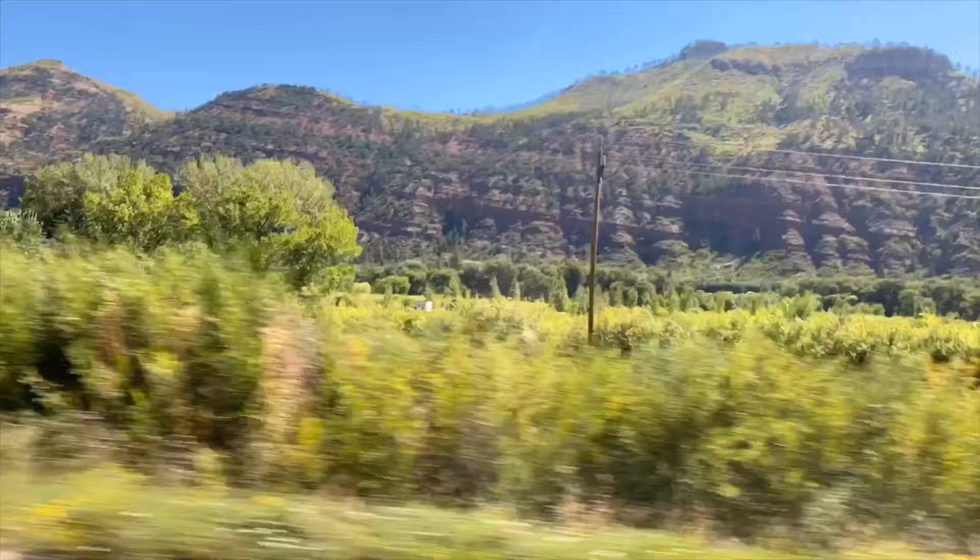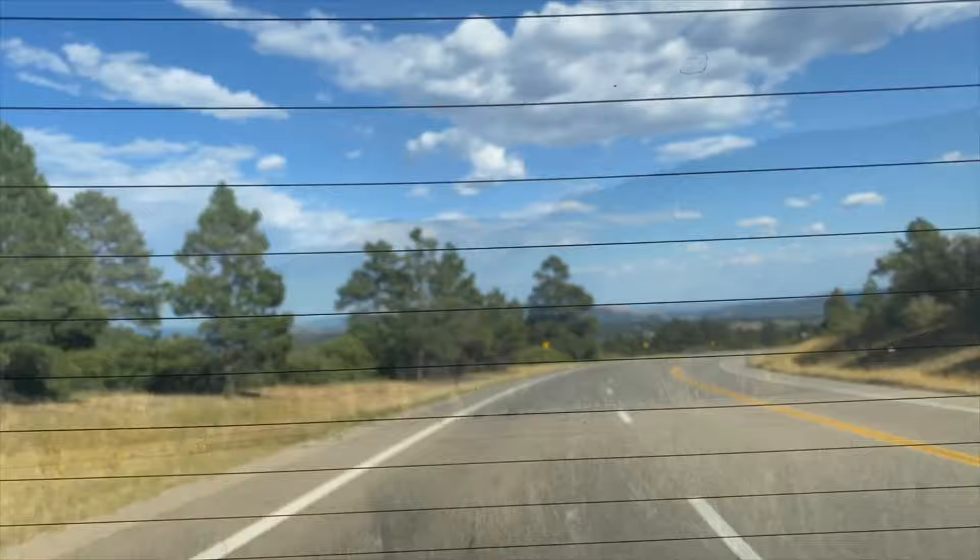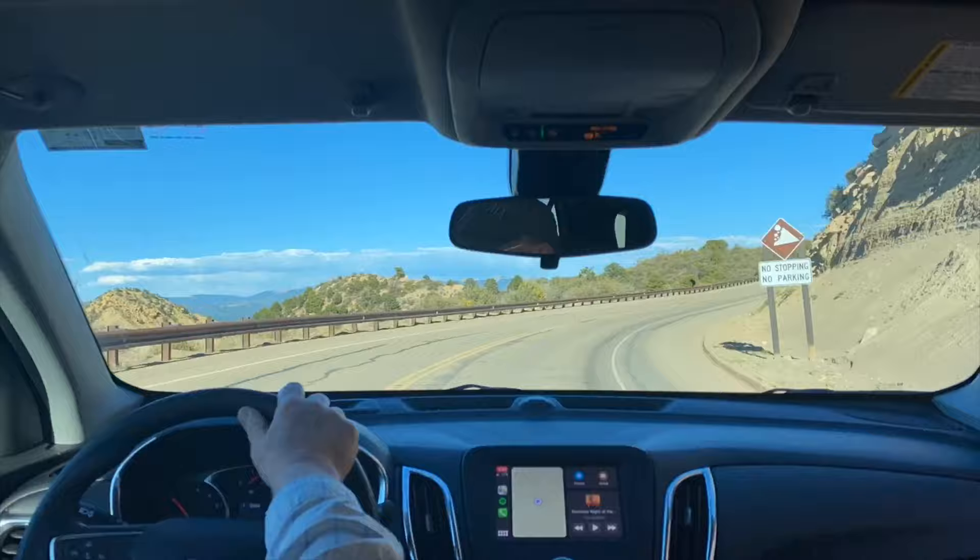Today we're in Colorado to visit one of the richest archaeological zones in America, hidden amidst a grand southwestern landscape. This is Mesa Verde National Park. It's roughly 40 minutes from the nearest town of Durango. After passing sweeping landscapes, we ascend to the top of Mesa Verde National Park.